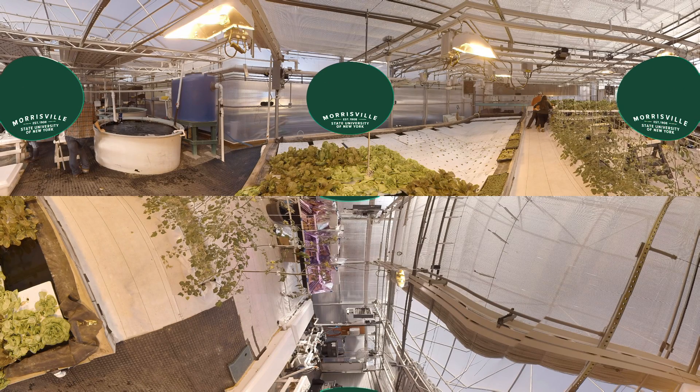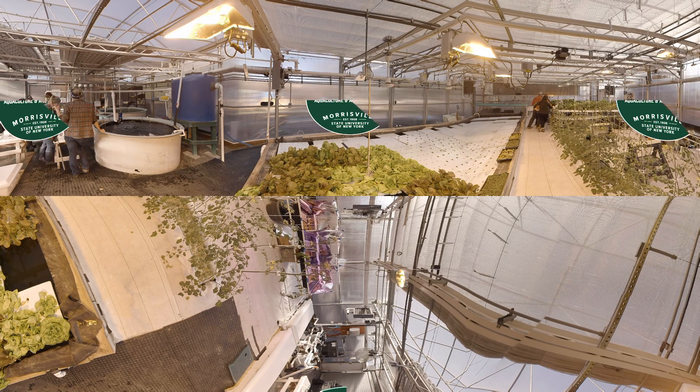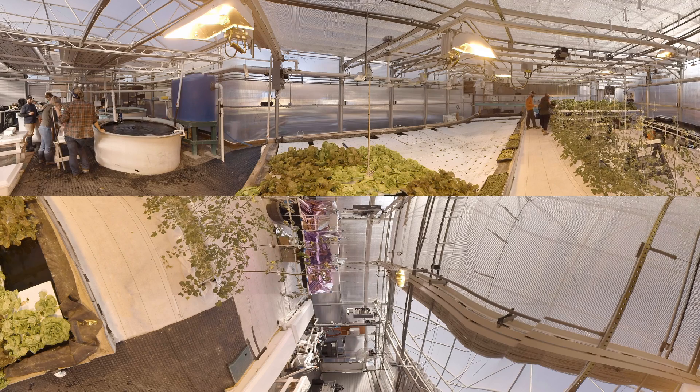My name is Dr. Elisa Livengood and I'm the Aquaculture and Aquatic Science Professor here at SUNY Morrisville. In this video you will see our Controlled Environment Agriculture greenhouse which has aquaponics growth of plants and fish. Aquaponics is simply growing plants and fish together. The fish provide the nutrients for the plants and the plants uptake the nitrate that's produced, which serves as a fertilizer.